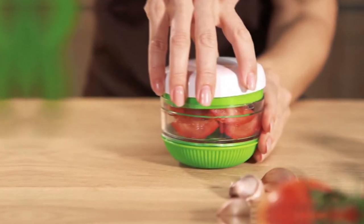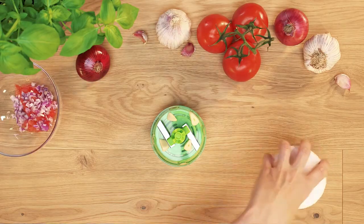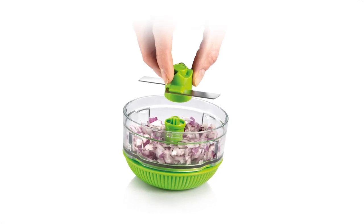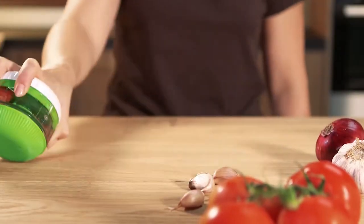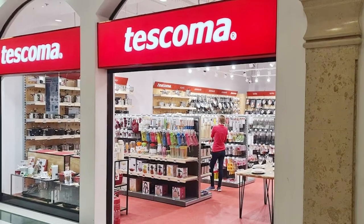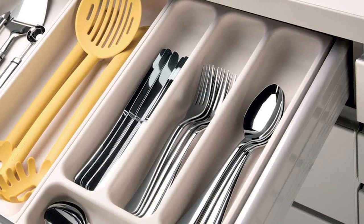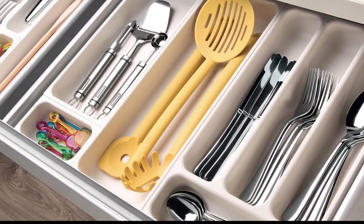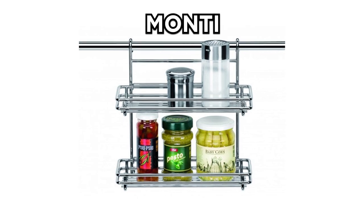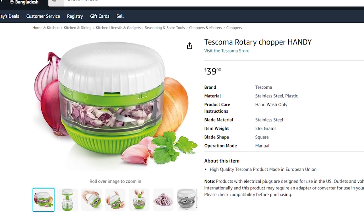Tacoma Rotary Chopper Handy. This cute, innovative gadget easily and quickly chops food to the required coarseness. It is excellent for herbs, garlic, onion, and the like. The Rotary Chopper is made of resistant plastic with non-skid treatment and blades of high-grade stainless steel, and comes with a three-year warranty. Tacoma is a Czech company that started its operation in 1992 and has become one of the world's leading companies in the production of kitchen utensils. Their assortment includes wooden, metal, and silicone kitchen utensils, spice dishes, and the convenient kitchen shelf system named Monty. The Tacoma Rotary Chopper Handy goes for $39 on Amazon.